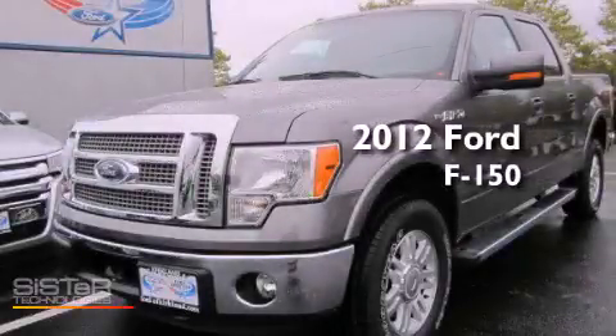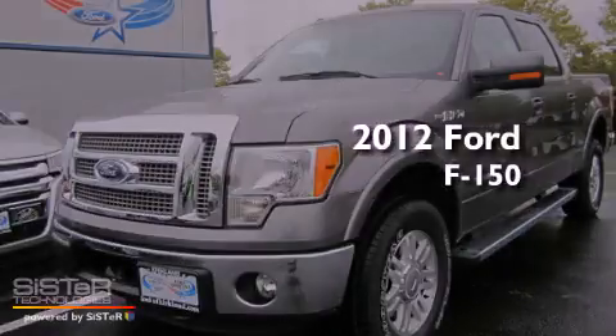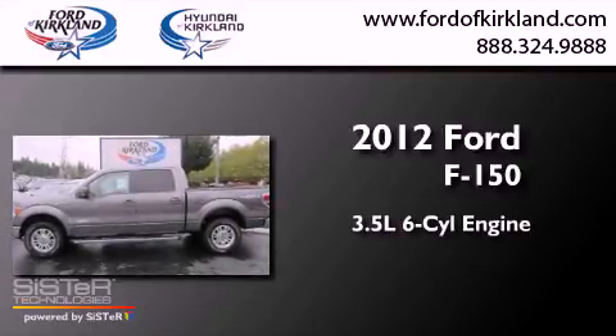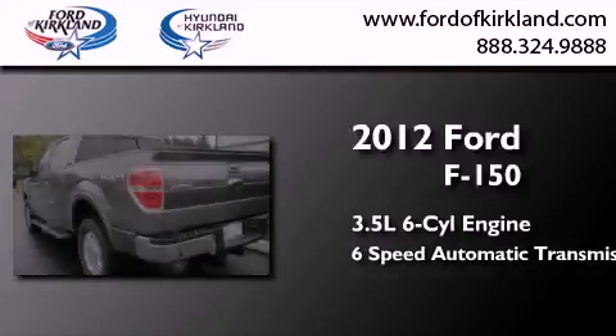This is a brand-new 2012 Ford F-150. It has a 3.5-liter six-cylinder engine, a six-speed automatic transmission, and four-wheel drive.